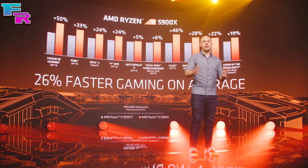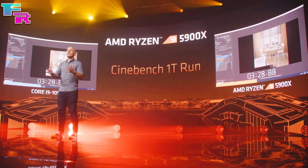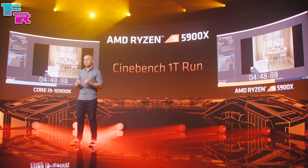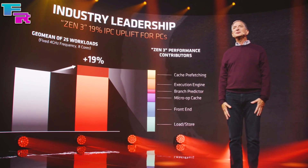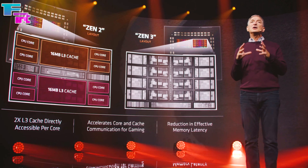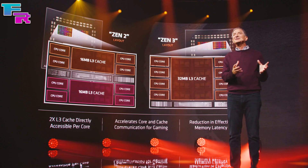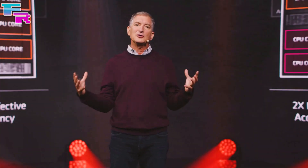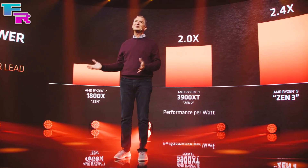One important thing to note: today's benchmarks were run on a Ryzen 5000 series CPU — likely their most powerful one. I'll save most Zen 3 details for a separate video, but AMD stated that Zen 3 can provide as much as a 26% performance boost while gaming compared to the previous generation. So everyday users not running that same CPU level will naturally see more variance in performance.